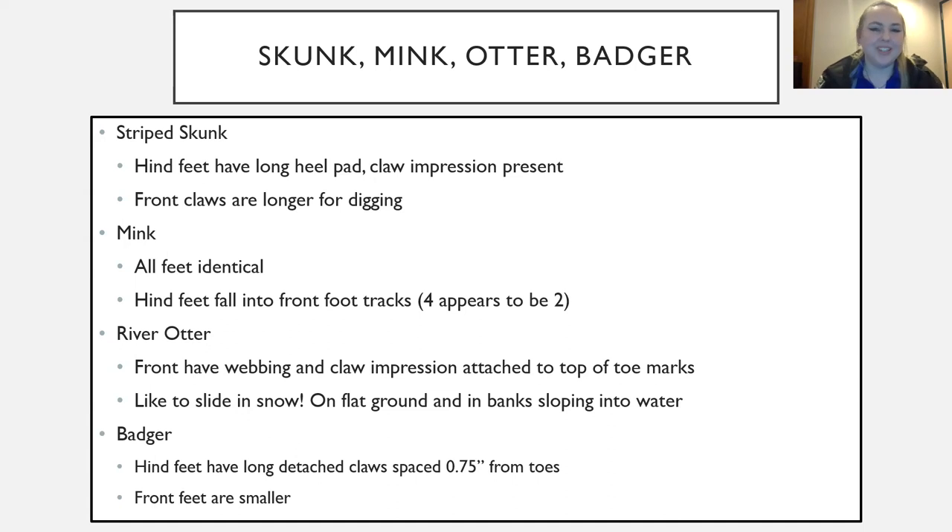River otters are fun because they like to slide in the snow, so you'll often see a slide impression alongside their paw prints. They also drag their tail when they walk, so a tail mark is present even when they're not sliding. Their front feet have webbing because they swim frequently, and that webbing is visible between their toes in the prints. Badgers, like skunks, have really long claws — but in their hind feet rather than front feet, with much smaller front feet.